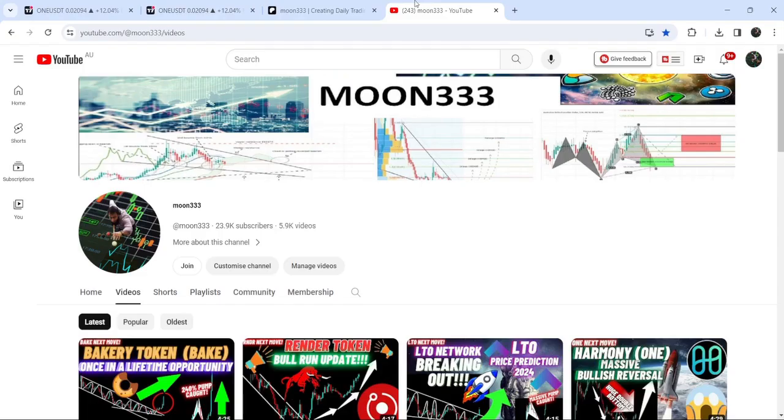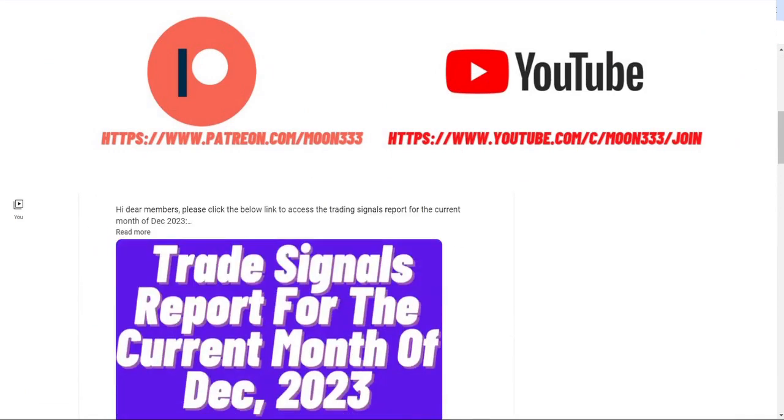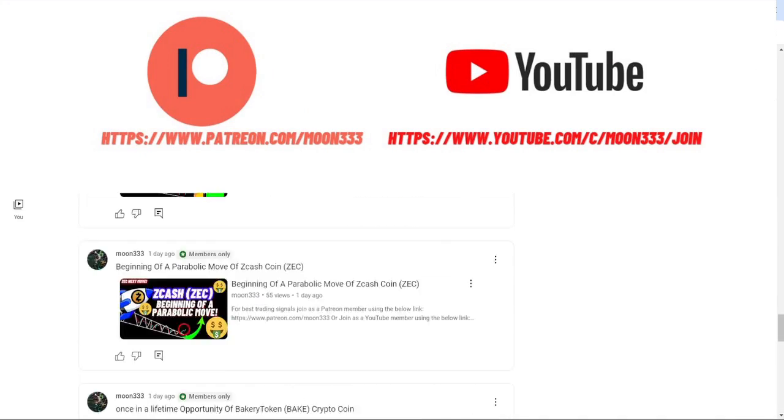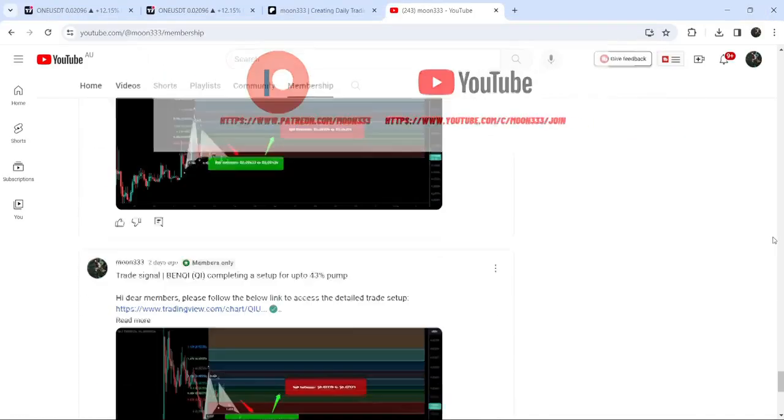If you are not subscribed to my channel, do subscribe for more trading signals. You can also join me and support me as a YouTube member or as a Patreon member, because here I'm sharing different trading signals for you. You can find the link to join me in the video's description.